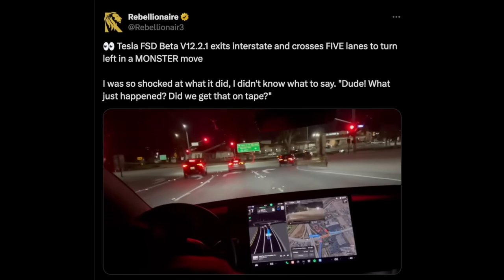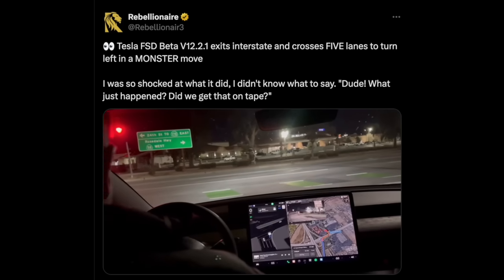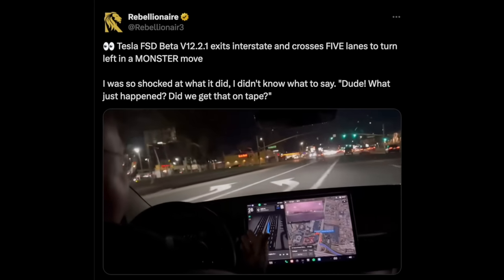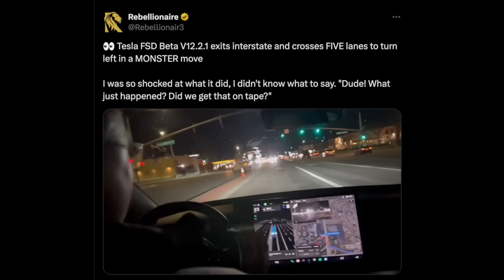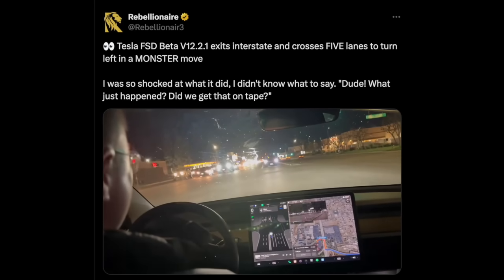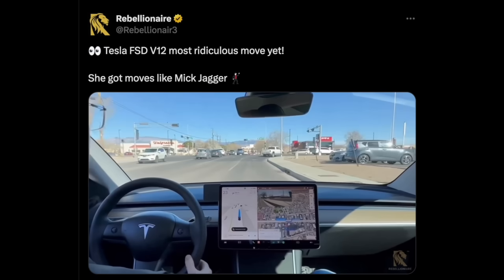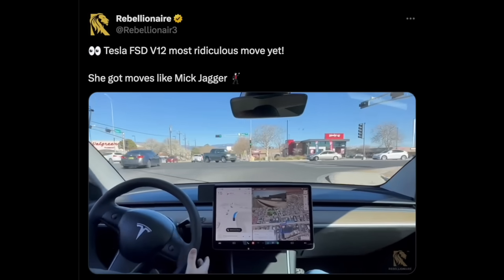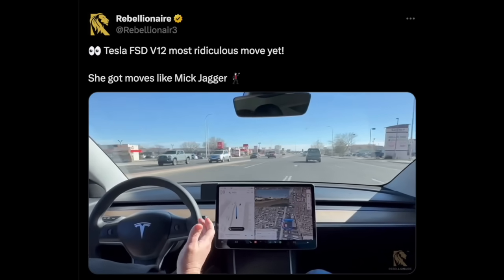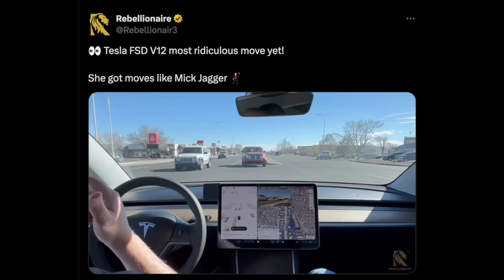Basically a right and a left and you're done. Stop for the red — he's proceeding, getting all the way over. Oh my god, it just went diagonal! That was cool — it went diagonal, that was great. Is it recording? Yeah, you're recording. I don't think it can go across the street where it thinks it can, but let's see what it does. No way — another crazy move. V11 would never do that.